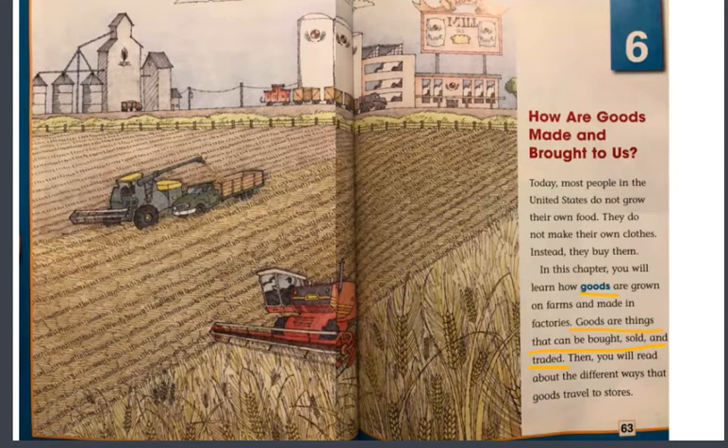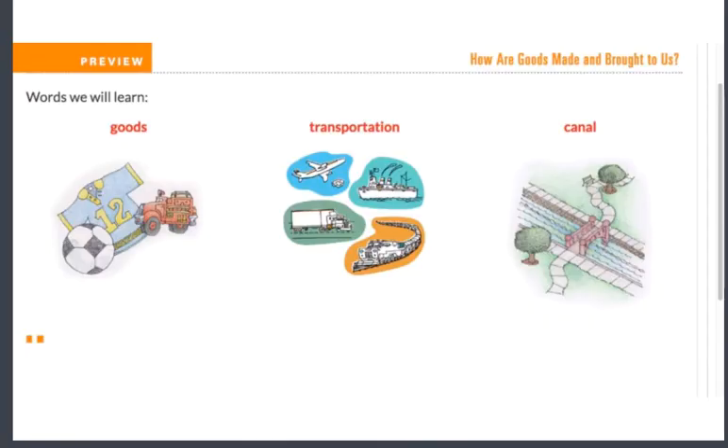You might have a garden. So you might be saying to yourself, but Mrs. Simon, I grow my own food, which is so cool. Maybe in the summertime you love picking green beans or tomatoes from your garden, and maybe you know somebody that does make their own clothes, which is such an awesome, special skill. This is a little preview of words you will learn more of, which is goods, transportation, and canal.